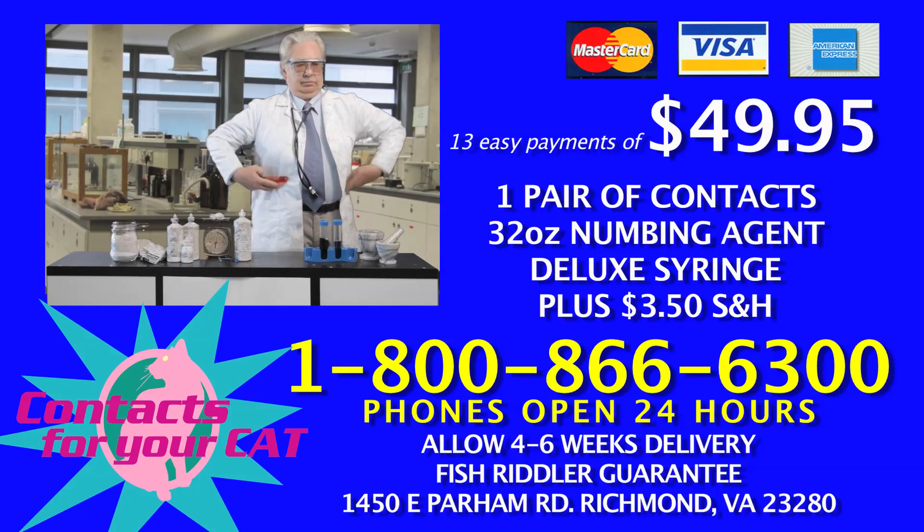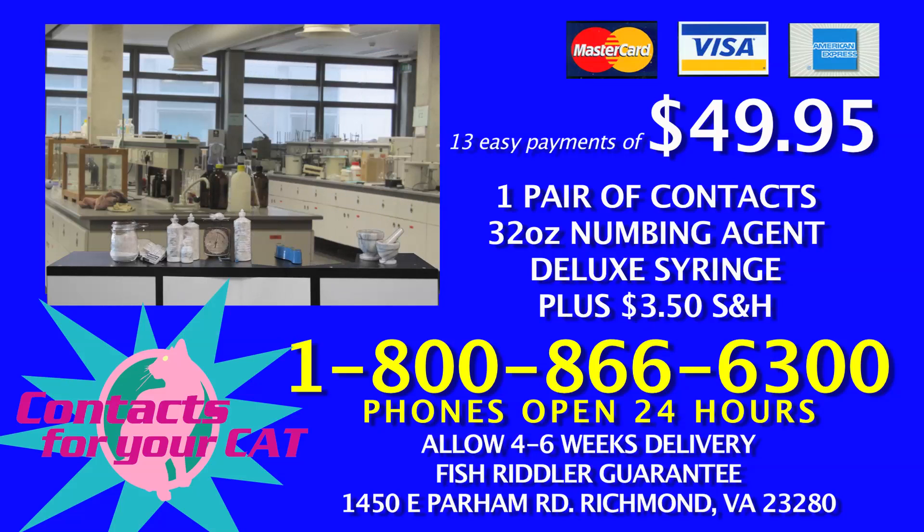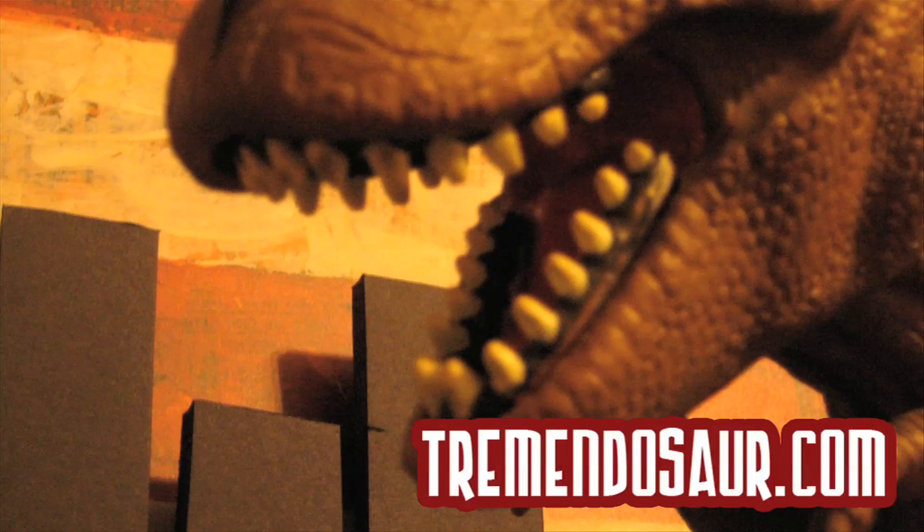Contacts for your cat is perfectly legal except in the following regions: United States, Canada, Western Europe, South America, China, and Guam. Company is not responsible for any deaths related to human cat eye matching. Extends is not associated with rooster boosters. Tremendosaur!